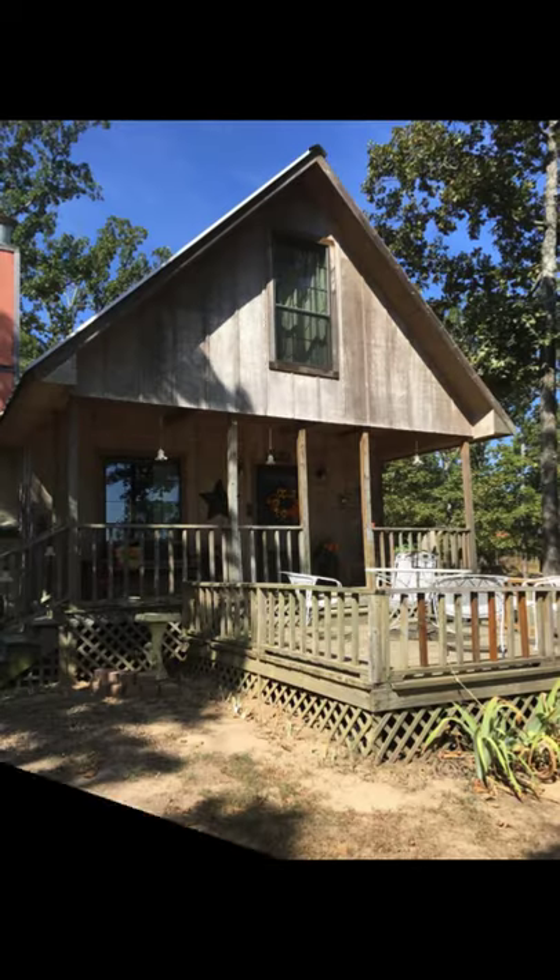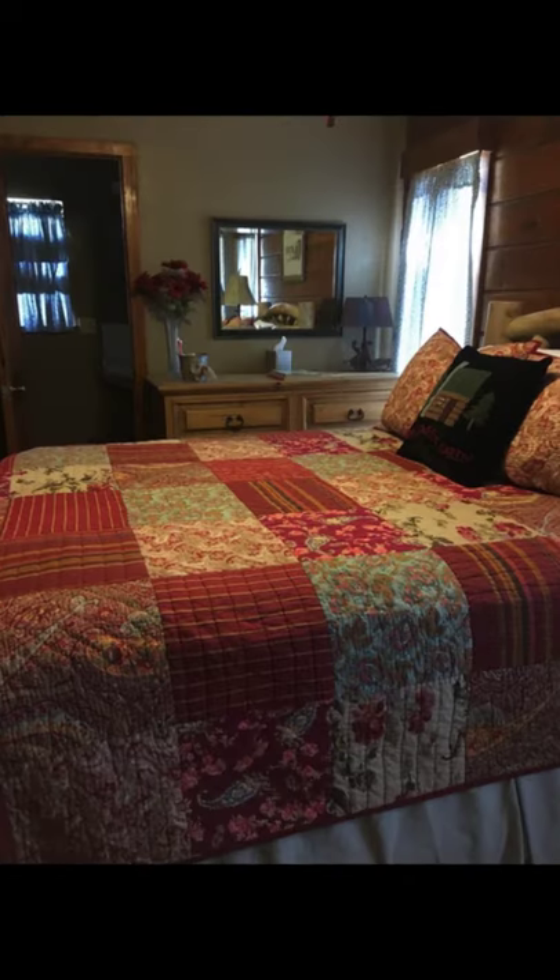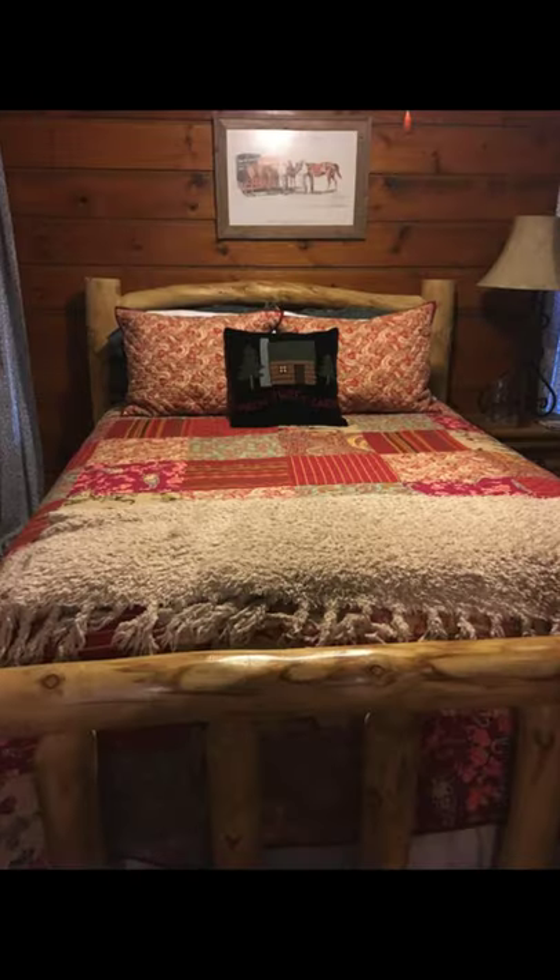Hello there and welcome back to Hygge House. Today, we're going to talk about this beautiful cabin nestled in the woods in Texas, United States.